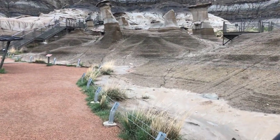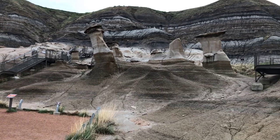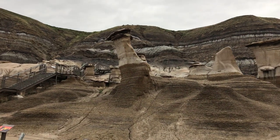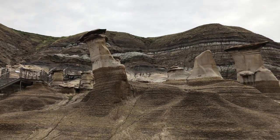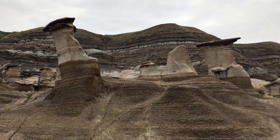The Hoodoo Trail doesn't cover very much area, but it shows these really cool interesting rock formations which look like sandstone pillars. On top of them they have a harder piece of stone, and the reason why they form is because the harder piece of stone protects the sandstone below it so it doesn't erode as quickly as the rest of the sandstone that isn't protected, which forms these really cool sandstone pillars.